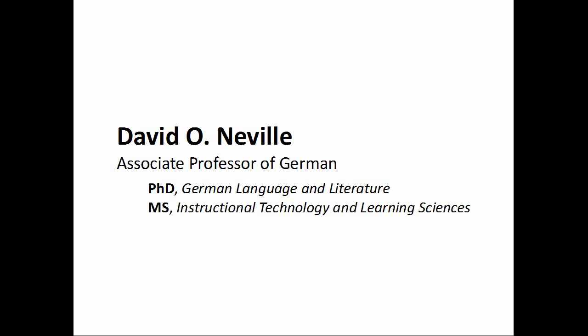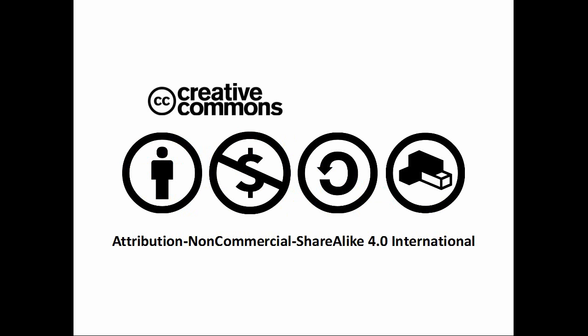The 5-Minute German Grammar series is produced by David Neville, associate professor of German. The videos, scripts, and lecture slides are released under a Creative Commons attribution, non-commercial, share-alike 4.0 international license. Don't be a square. Remix and share.